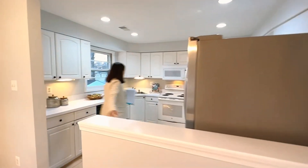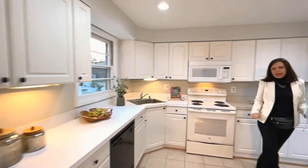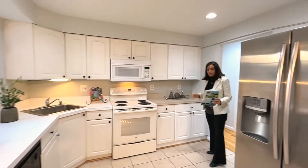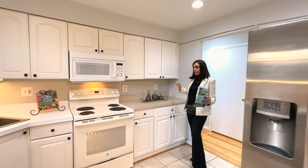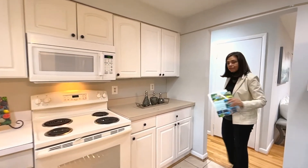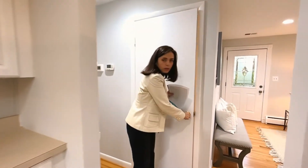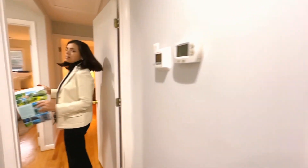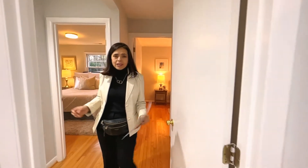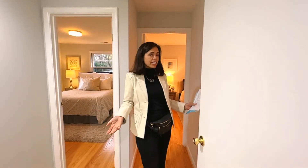Crisp white cabinets, white appliances, microwave — and even as-is, you can actually live comfortably in this home while you plan your remodel. There's access here to the lower level — we'll go down there shortly. But before we did go downstairs, I also wanted to mention that the roof is only a couple of years old. The heating and air conditioning system is only a couple of years old, as well as the hot water heater.